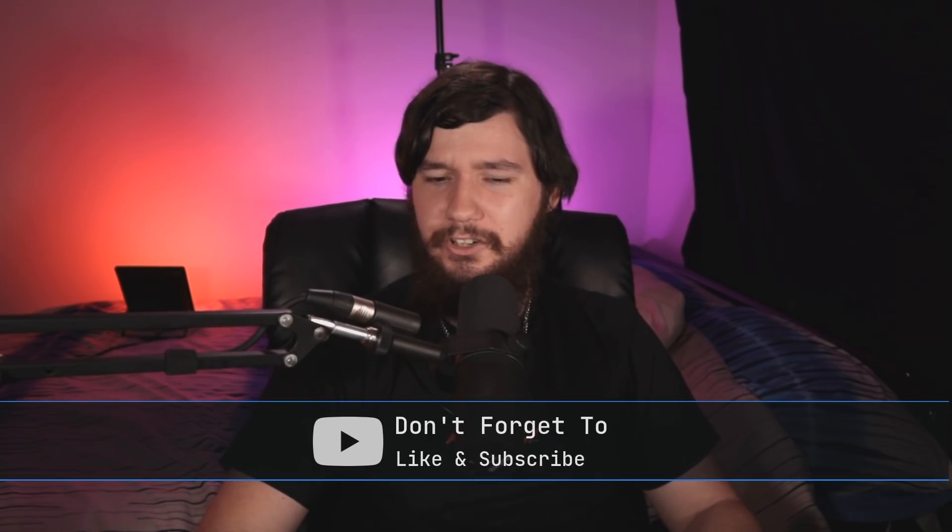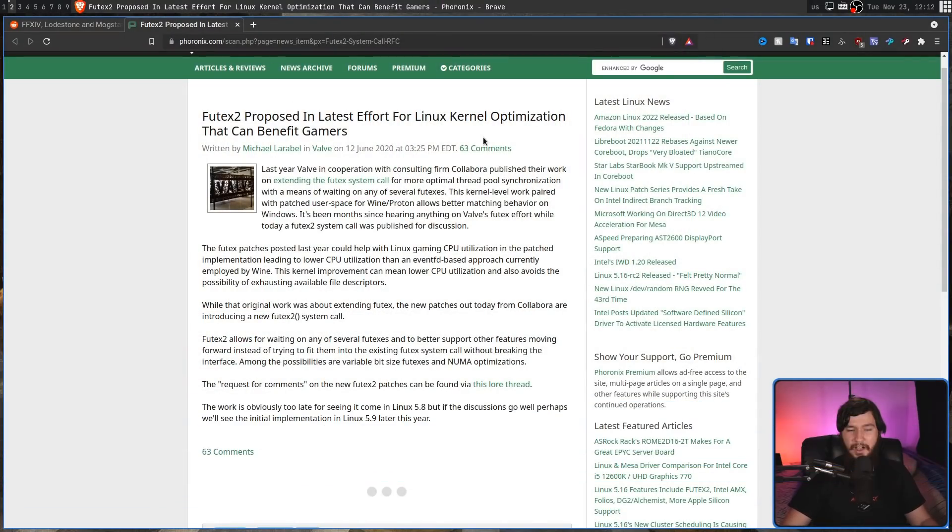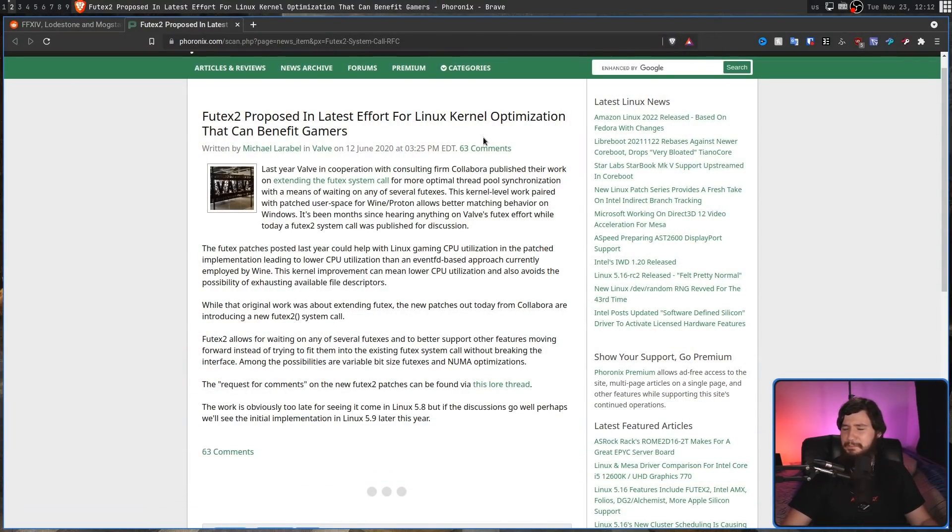That is for Futex 2, which might possibly finally make it into mainline Linux. You may have heard about Futex 2 quite a while ago, because this has been a project for about a year or so now. Over time they've gone back to the drawing board, tried out different features they might want to add, slimming it down basically to the core thing they need to make Futex 2 actually do something useful.